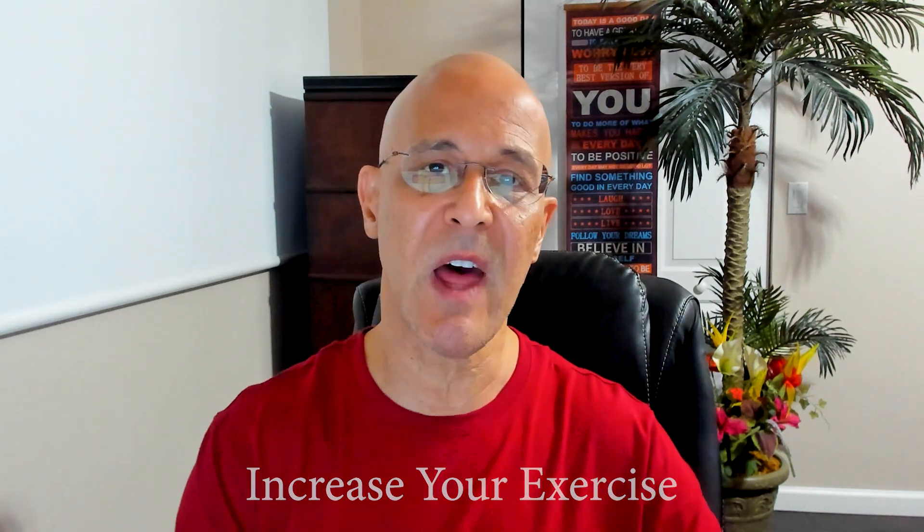Please share this video with a friend, a loved one, or someone that you think can benefit from it. Please leave your comments below because I believe there'll be many. And most importantly, make it a great day. I'm Dr. Alan Mandel.